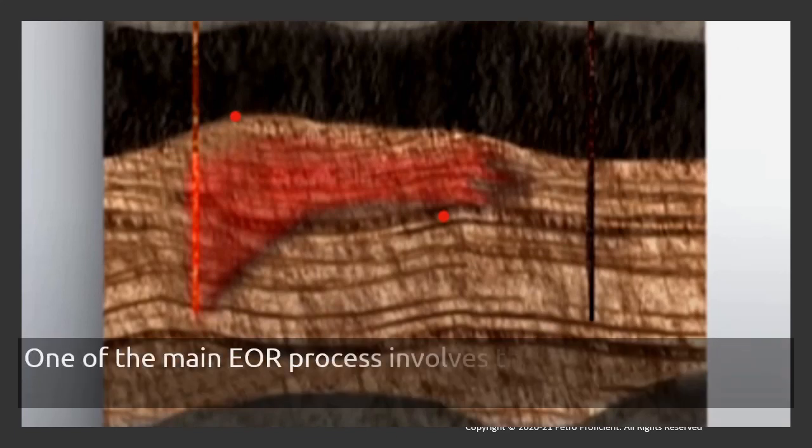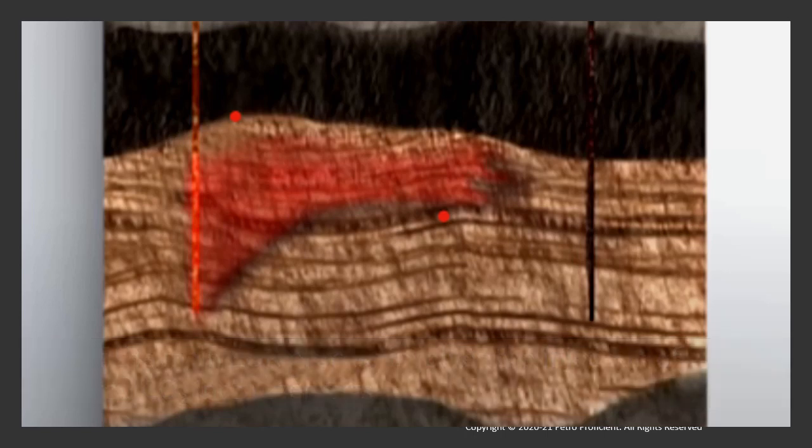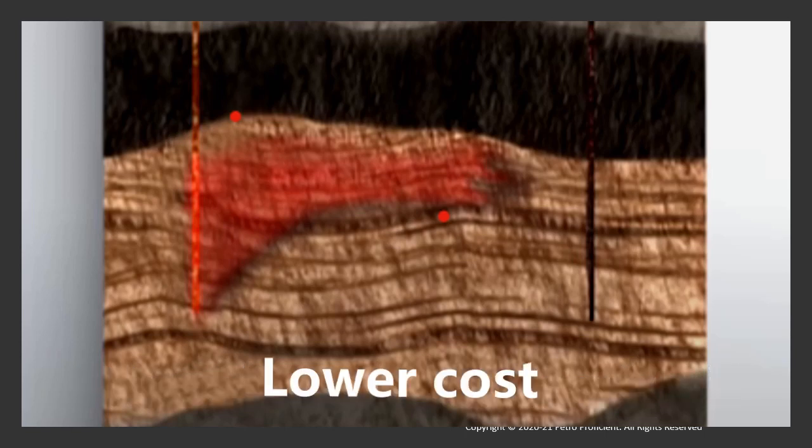One of the main enhanced oil recovery processes involves the injection of captured CO2 into reservoirs. There are two main reasons for using CO2 as an enhanced oil recovery fluid: one is that it is miscible with the reservoir oil, and second, it is less expensive than fluids of similar characteristics.